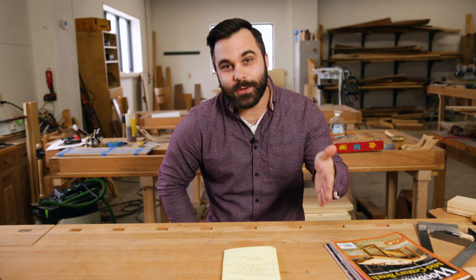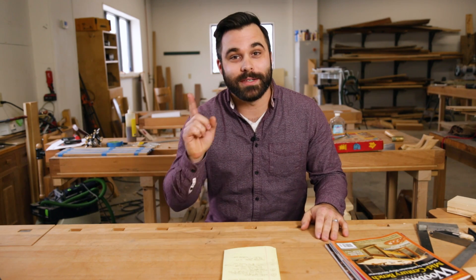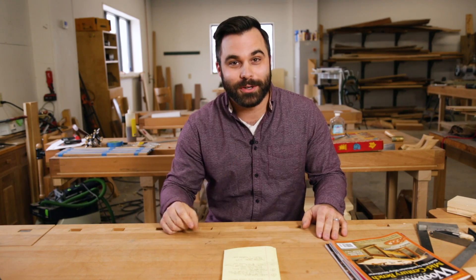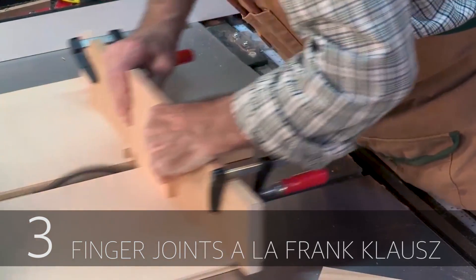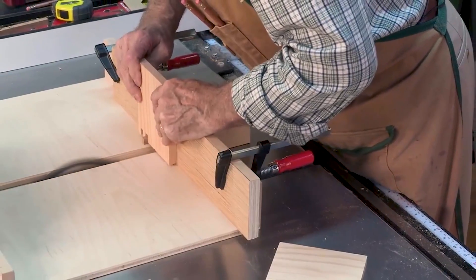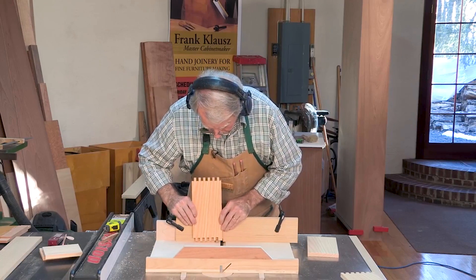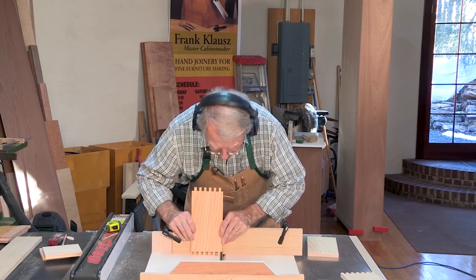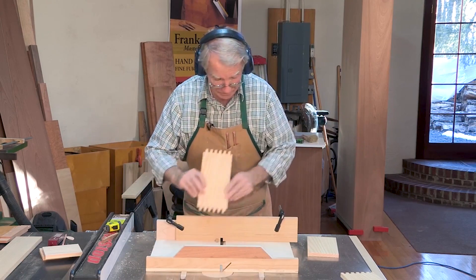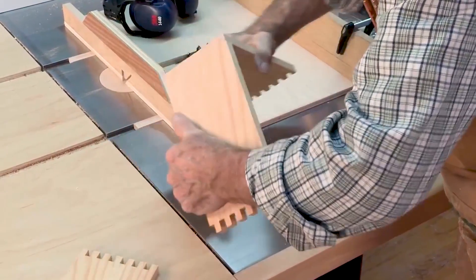The third most viewed video on our channel this year was Finger Joints by Frank Klaus. Apparently you all love Frank Klaus, and you know why? Because he's smart and he's really, really good — he's a master at his trade. He did a finger joint jig for our joinery master class that we released a while back. In this excerpt he shows us the finger joint jig that he uses on the table saw. Frank has not done these joints for very long, but he's a master at the trade and this is how he nails it on his first go around.